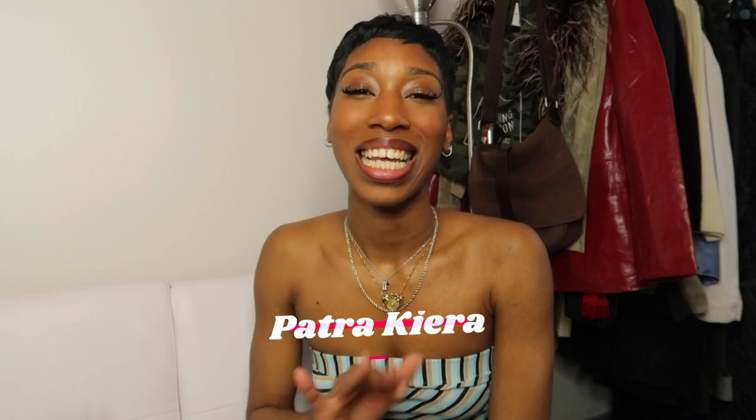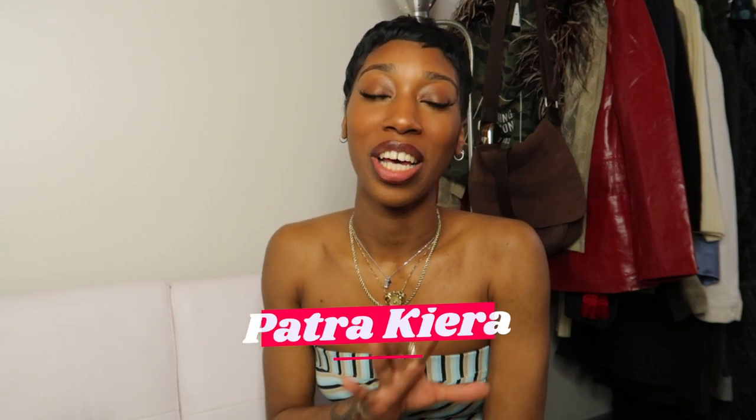What's good everybody? Welcome or welcome back to my channel. It's your girl Patrick Kiara and in today's video I'm going to be showing you guys a few shoes that I picked up this month. So let's just get straight into it.